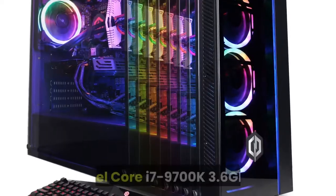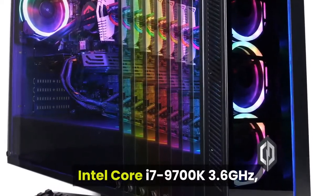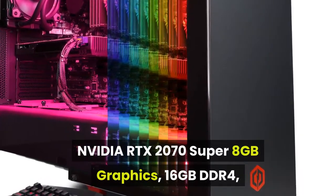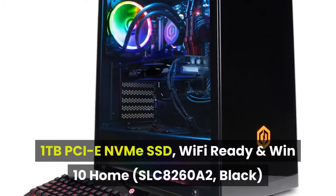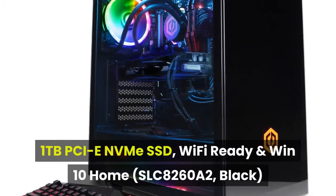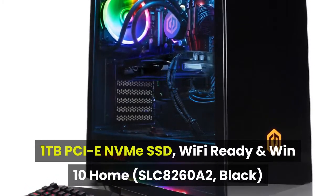CYBERPOWERPC Gamer Supreme Liquid Cool Gaming PC desktop: Intel Core i7-9700K 3.6GHz, NVIDIA RTX 2070 Super 8GB graphics, 16GB DDR4, 1TB PCIe NVMe SSD.